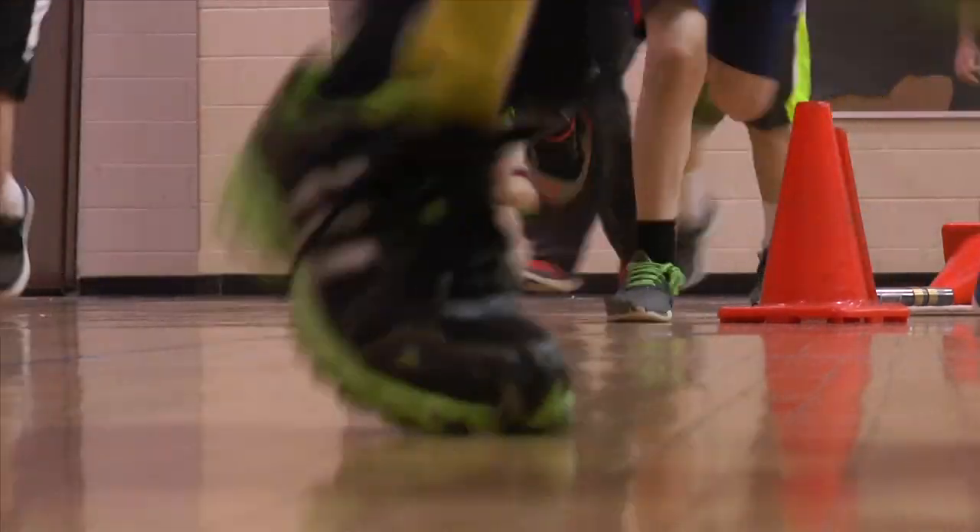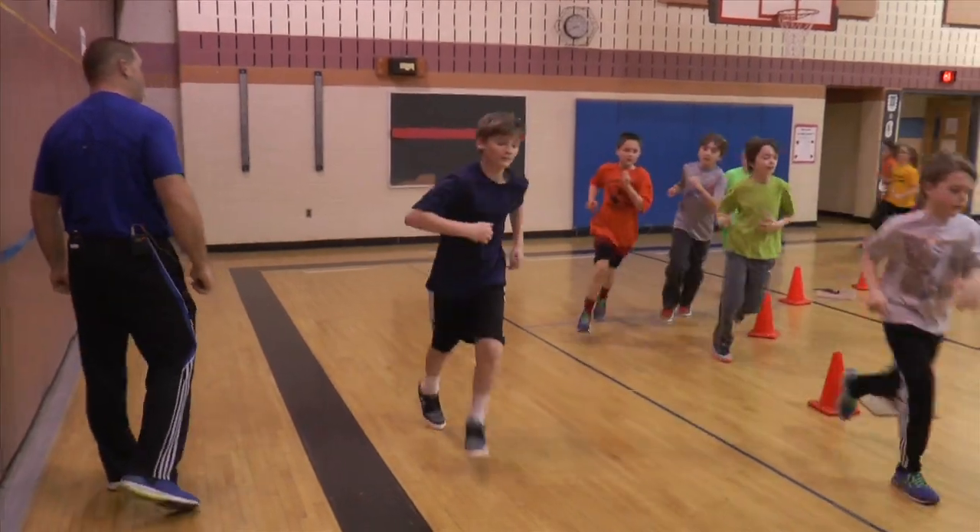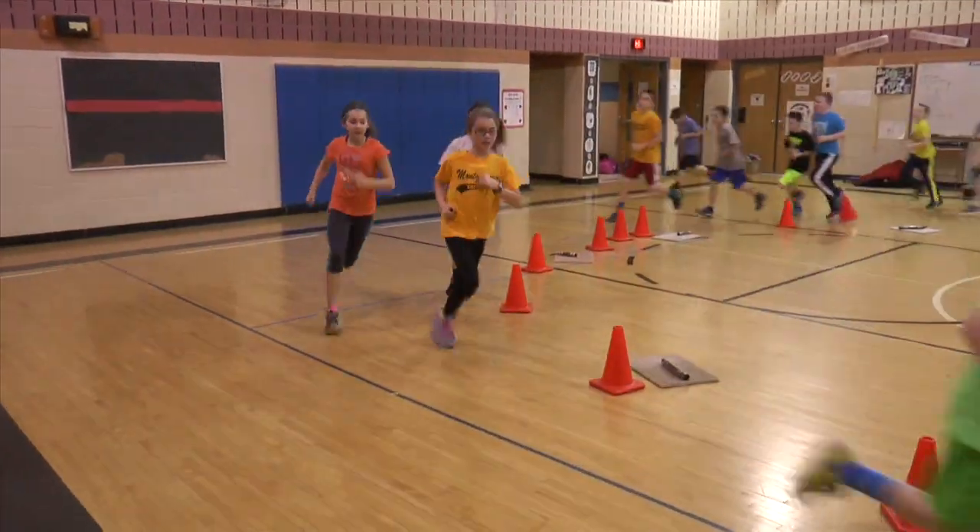So as we are running and doing our exercises, the kids are checking their heart rates to make sure that they're within the zone that they need to be.